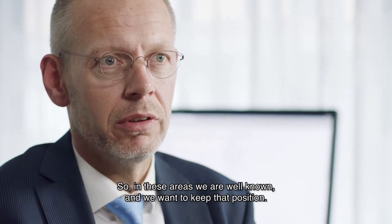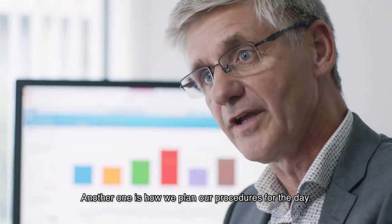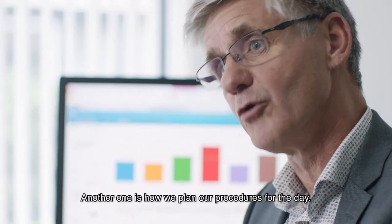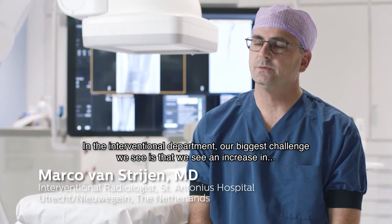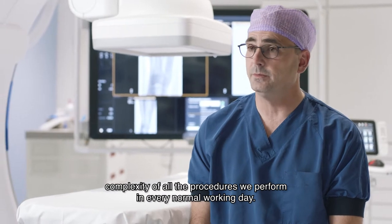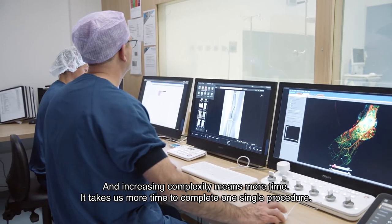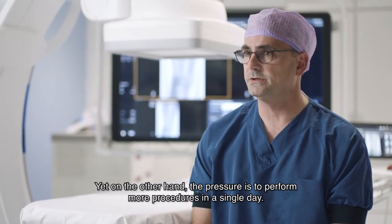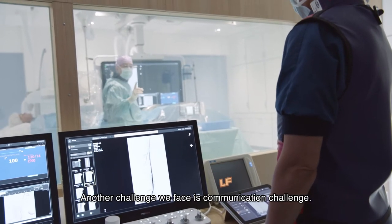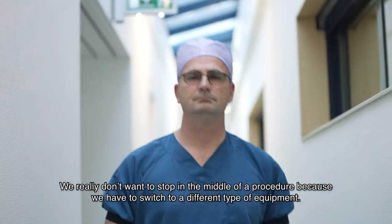So in these areas we are well known and we want to keep that position. We have a number of challenges as a manager. One of the challenges is how we are going with our patients, and the other is how we plan the procedures on the day. In the interventional department, our biggest challenge is that we see an increasing complexity of all the procedures we perform in every normal working day. An increasing complexity means more time — it takes us more time to complete one single procedure. And on the other hand, the pressure is to perform more procedures in a single day. Another challenge we face is a communication challenge. We really don't want to stop in the middle of a procedure because we have to switch to a different type of equipment.